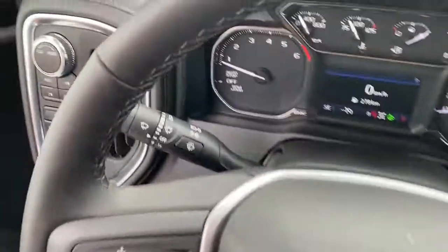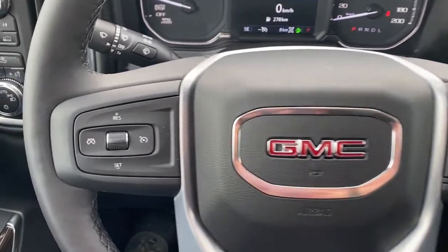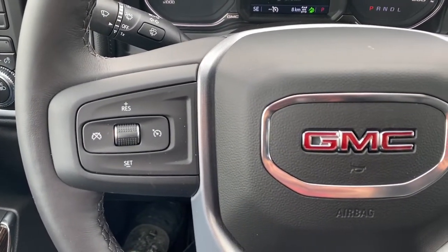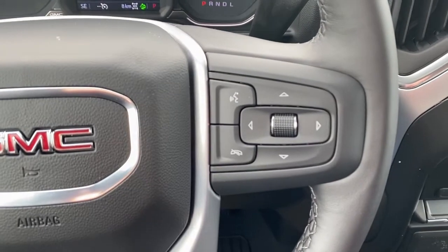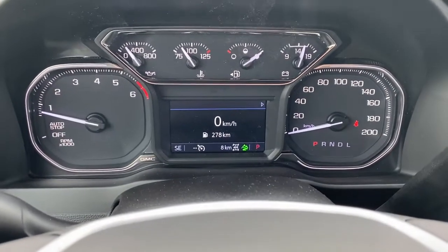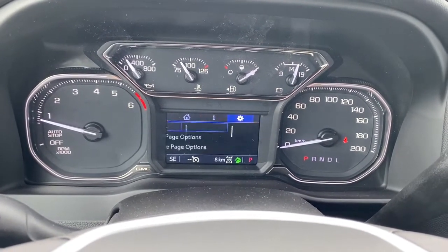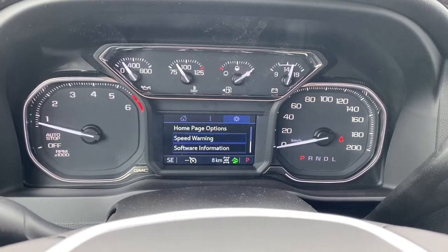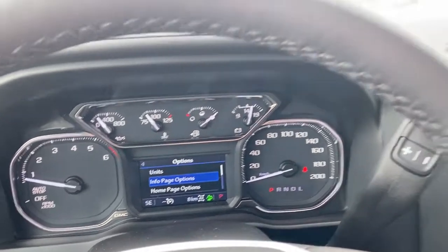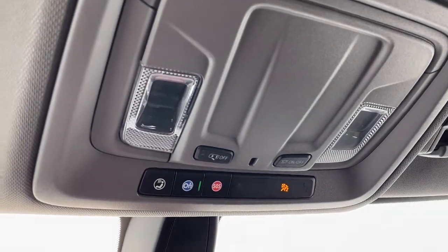Next, I'll hop in and we'll take a look at the leather-wrapped steering wheel. The left side has our cruise control buttons, and on the right side, we have the audio controls and Bluetooth command. This is our driver information center. We're able to cycle through the dash using the arrow buttons found on the steering wheel. Overhead are some interior light buttons and OnStar.